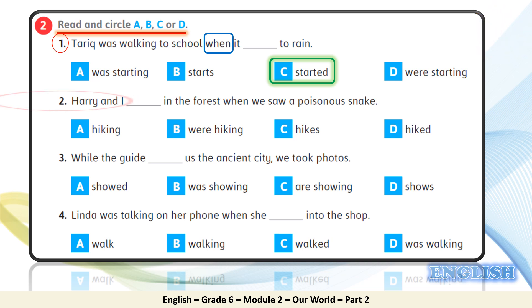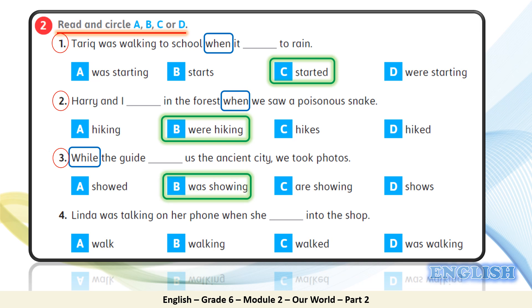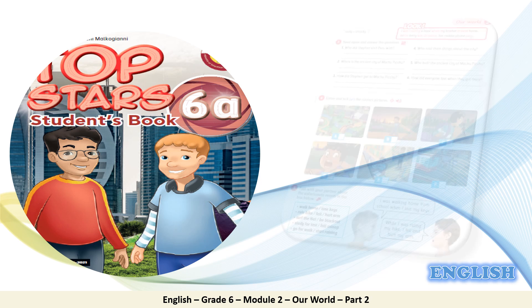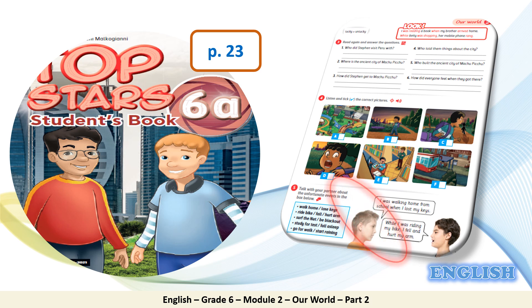Back again to check. Number two: 'Harry and I ___ in the forest when we saw a poisonous snake' — the answer is 'were hiking'. Number three: 'While the guide ___ us the ancient city, we took photos' — the answer is 'was showing us the ancient city'. Number four: 'Linda was talking on her phone when she walked into the shop.' Excellent job. Let's move on to student's book page 23, exercise 5.